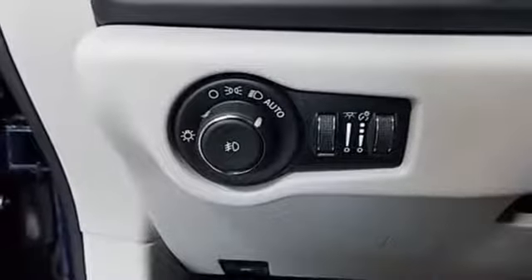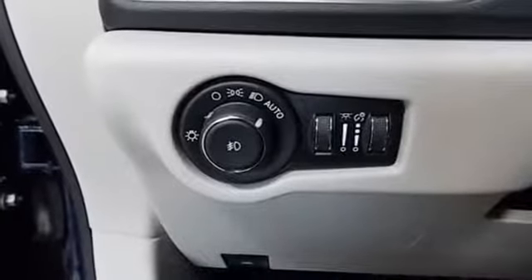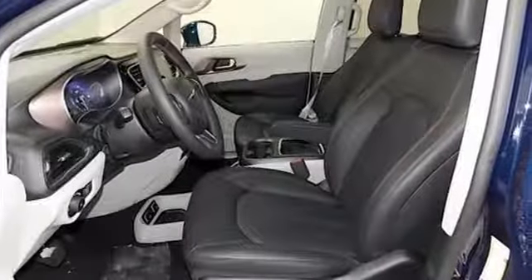Automatic transmission, active grill shutters, gas pressurized shocks, and V6 engine.